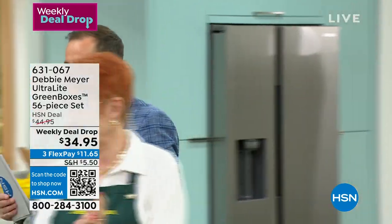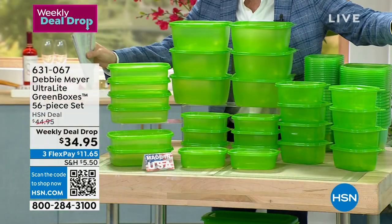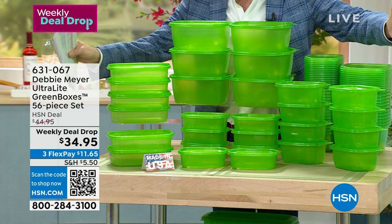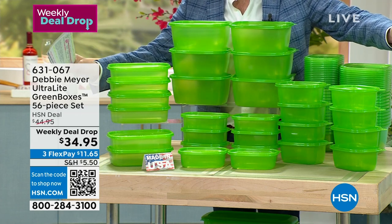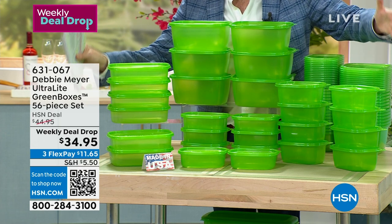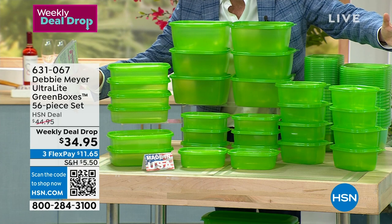This is the massive 56-piece set from Debbie Meyer — the Ultralight Green Boxes. You're getting all four of the favorite sizes, accommodating all you need for fruits, vegetables, and baked goods. $34.95 is the lowest price I personally ever remember these being at.